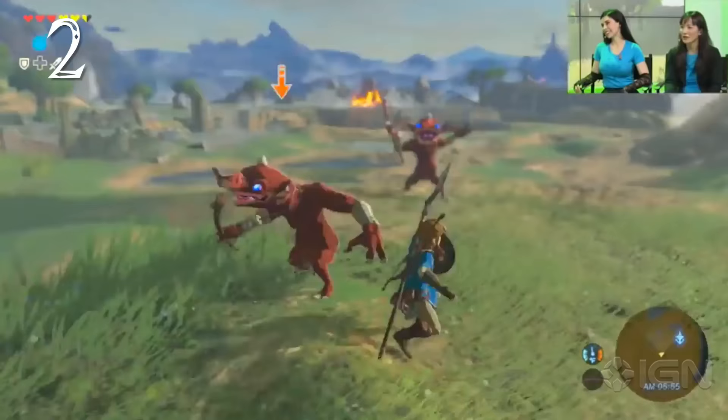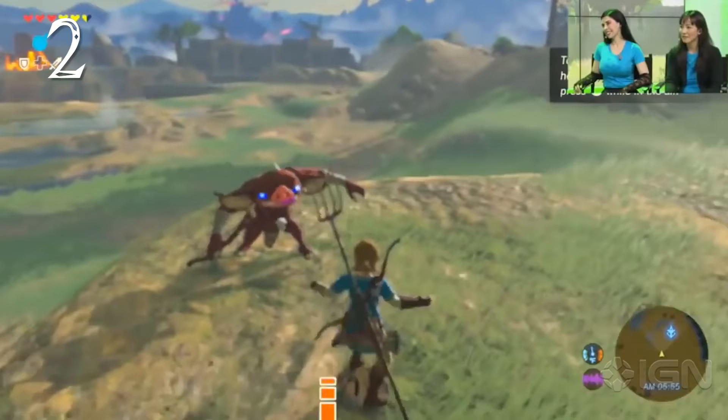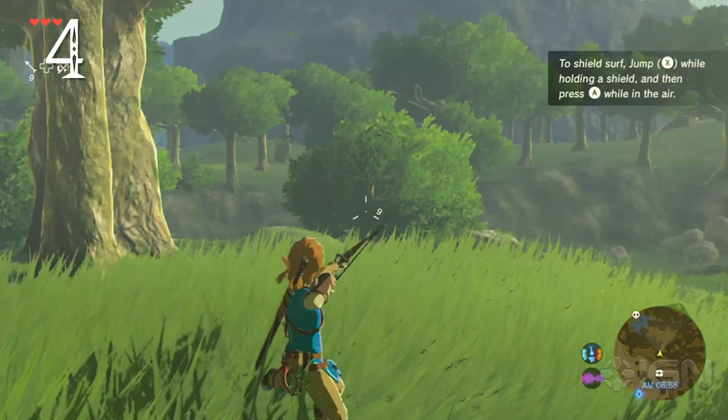If a shield is equipped, Link can shield surf down hills. Once you're on a shield, if you continually tap jump, Link will do tricks. Shield surfing will steadily damage your shield's durability. A bow can be used when Link is shield surfing.